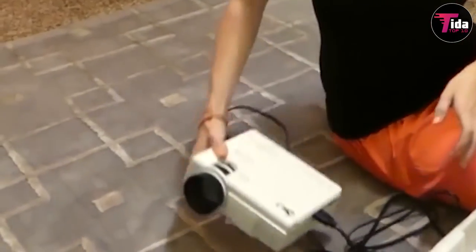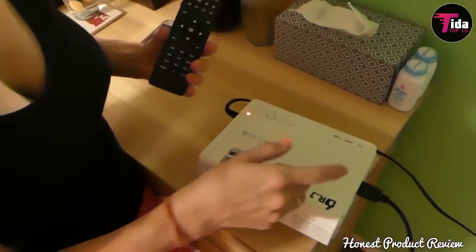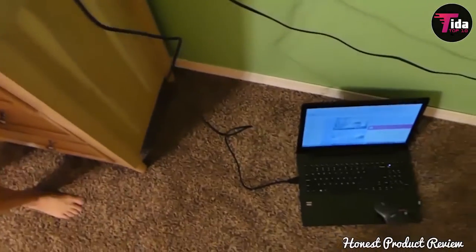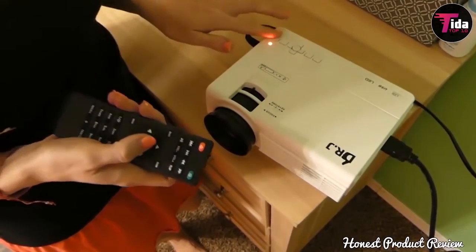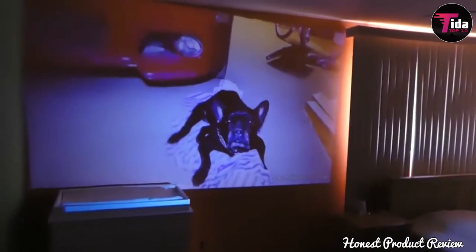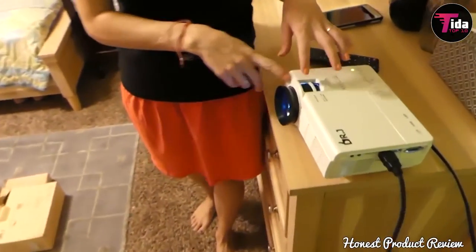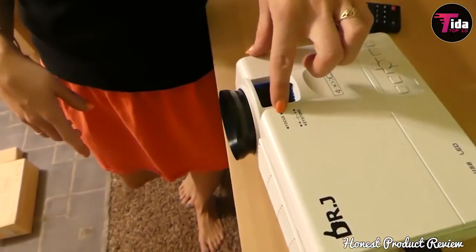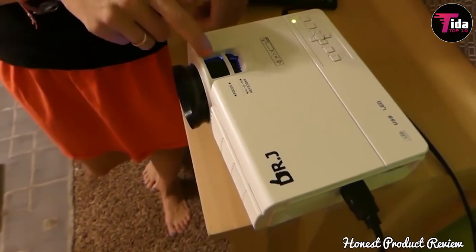It is compatible with most mobile devices, though you may need to buy a separate connector. For ideal viewing conditions, use the LCD projector in a dark room. This compact video projector is fitted with an updated, efficient cooling system that produces minimal noise compared to other video projectors available. No longer do you need to worry about noise from your home projector disrupting your watching and listening experience.